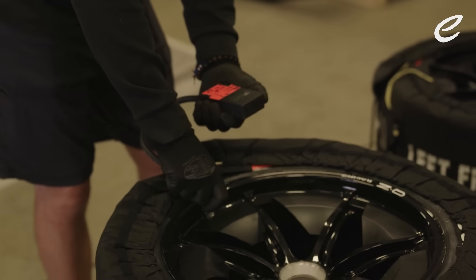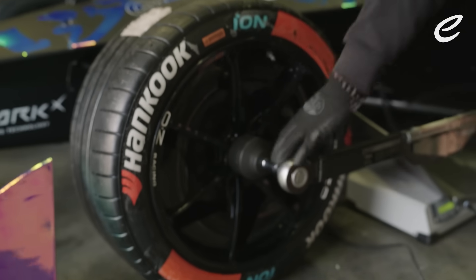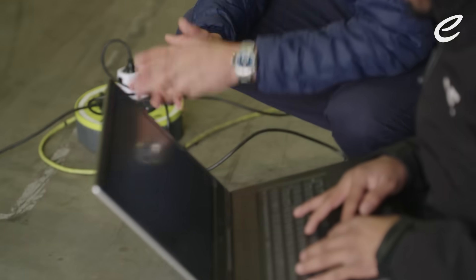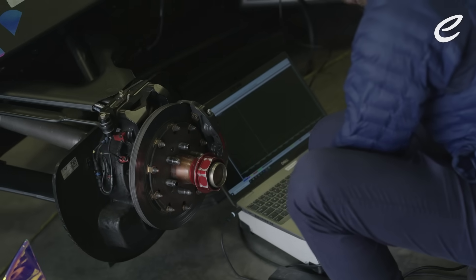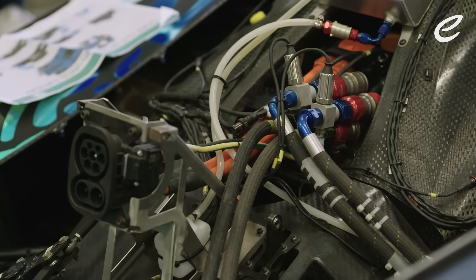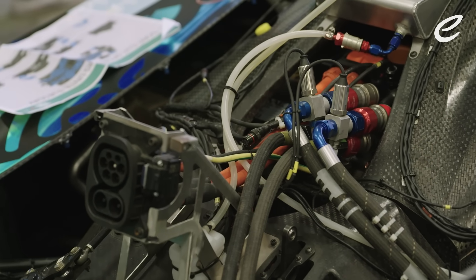Championship tyre supplier Hankook have provided a unique experimental softer tyre compound and the front powertrain on the car has been unlocked to provide four-wheel drive. Combined with uprating the battery output by 50kW, the Gen Beta is experimental technology on the edge.